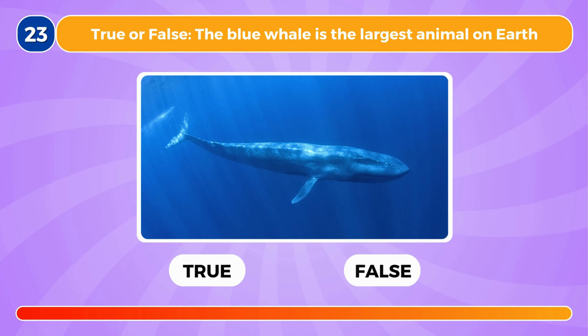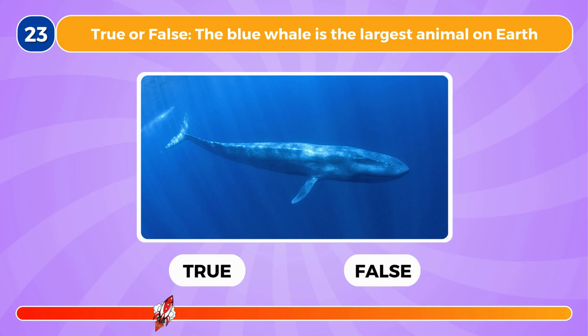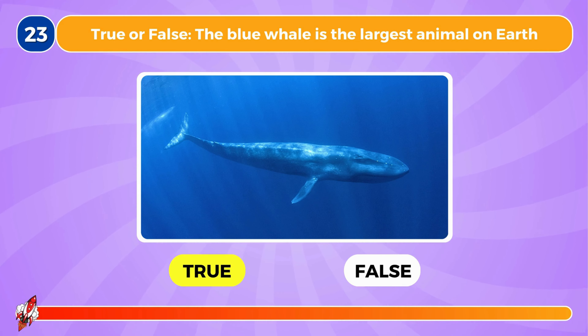True or false, the blue whale is the largest animal on Earth. This is true.